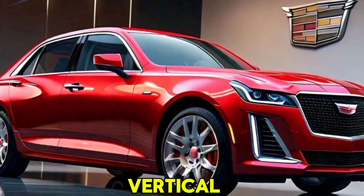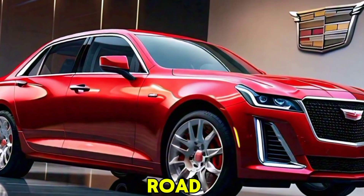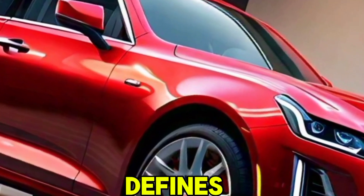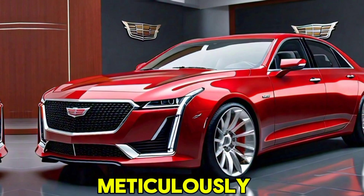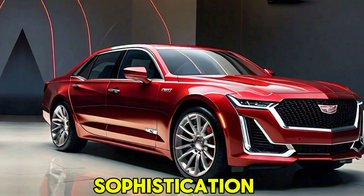The signature vertical LED headlights and the bold front grille make a striking statement on the road. You'll be greeted by an opulent interior that redefines luxury — premium leather upholstery, genuine wood trim, and meticulously crafted details create an atmosphere of unparalleled comfort and sophistication.